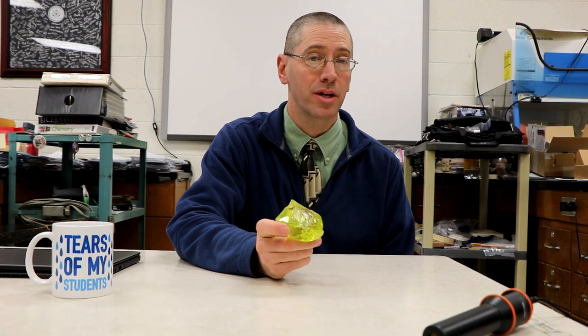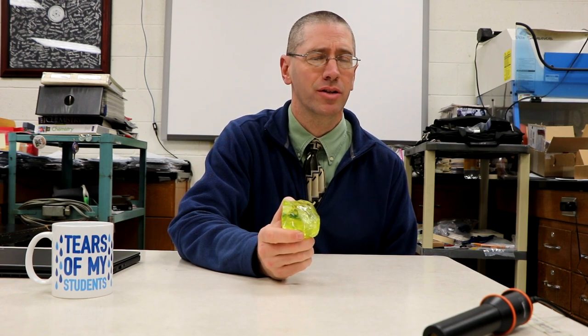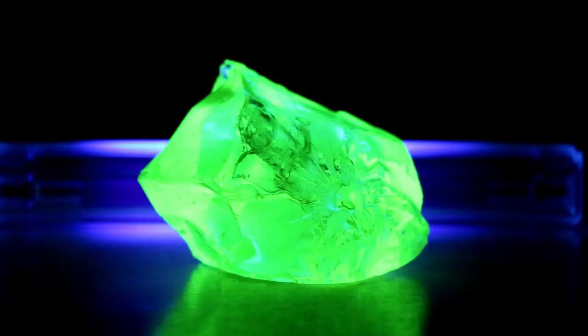Now uranium glass really is made with uranium — they mixed uranium oxide powder into the glass. It was especially popular in the 1920s and 30s when folks made plates and glasses out of it. The uranium is responsible for its unique color and causes it to fluoresce under ultraviolet light.